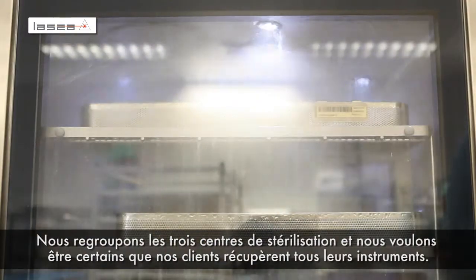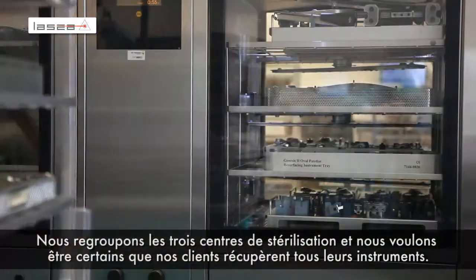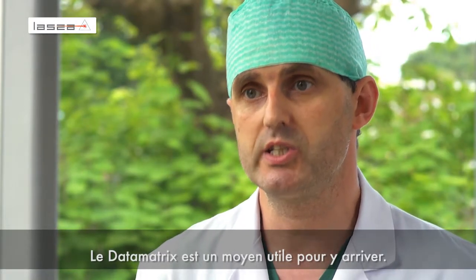We are joining the central sterilization together, so we would like to be sure that every instrument returns to our clients. Datamatrix is a very helpful tool to achieve that.